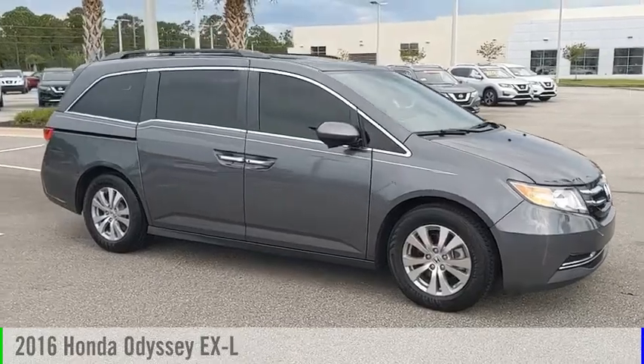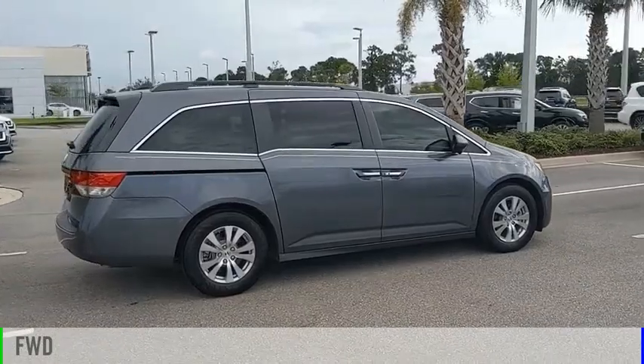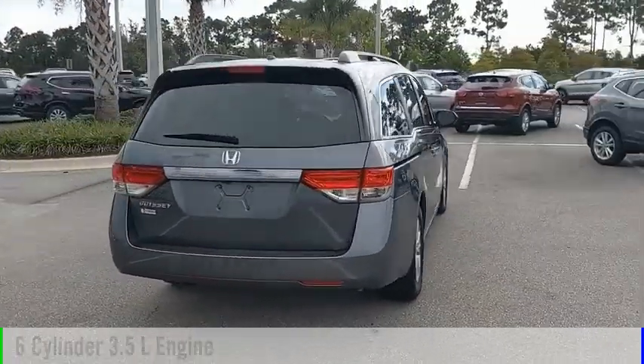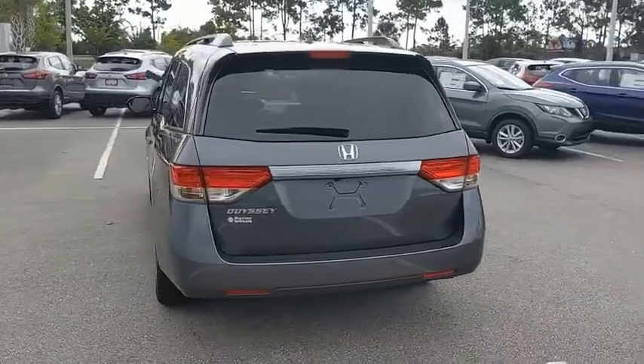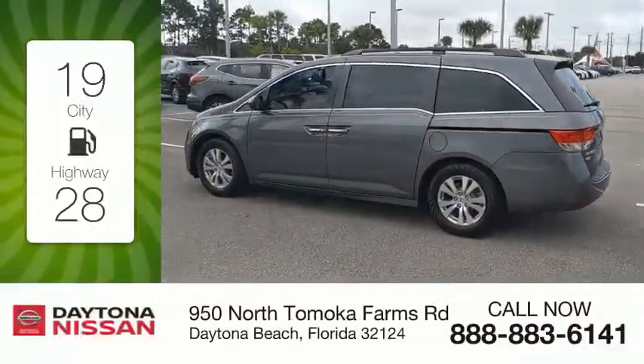Take a ride in the 2016 Odyssey. This vehicle is powered by a front-wheel drive, 6-cylinder, 3.5-liter engine and comes with an automatic transmission. Great fuel efficiency saves you money by requiring fewer trips to the gas station.